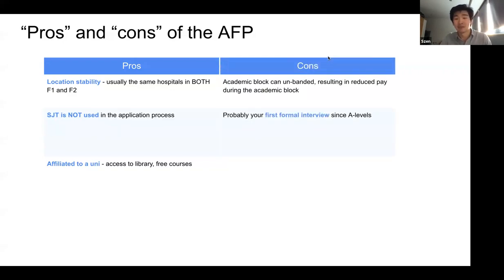A couple more cons: during the academic block of your F2 year, you might have lower pay than colleagues who would be doing more on calls, weekends, and nights. You also have to go through that interview, which for some would be their first formal interview since A-levels and can be a quite daunting process to prepare for. But there's always support around.